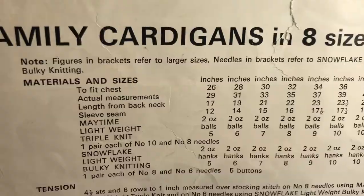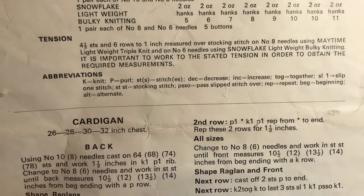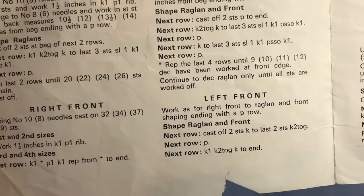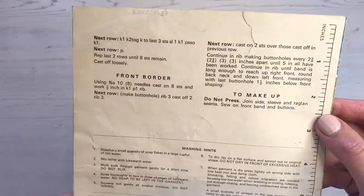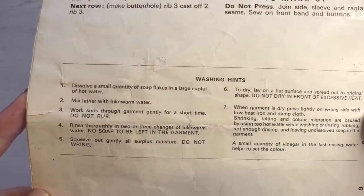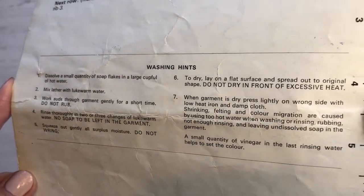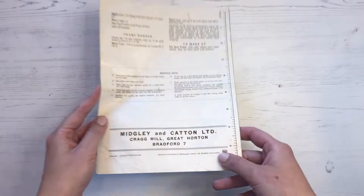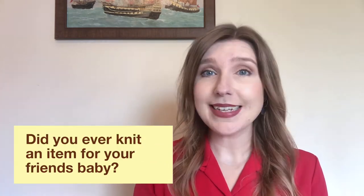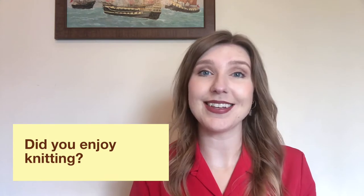When you heard of a friend or a family member expecting a baby, one of the first things you would do would be to get out the knitting needles and the knitting patterns and knit a small item of clothing for the baby to wear when they arrived. A lot of people of all ages would wear hand-knitted jumpers, and it could be quite exciting looking through the pattern book in wool shops looking for the next project or pattern. Did you ever learn to knit at school? Did you ever knit an item for your friend's baby? Do you enjoy knitting? Is it a pleasant hobby?